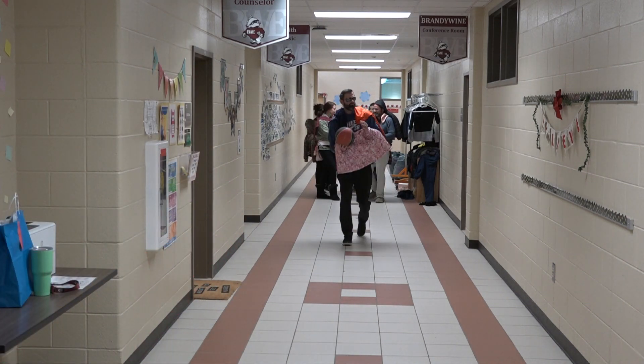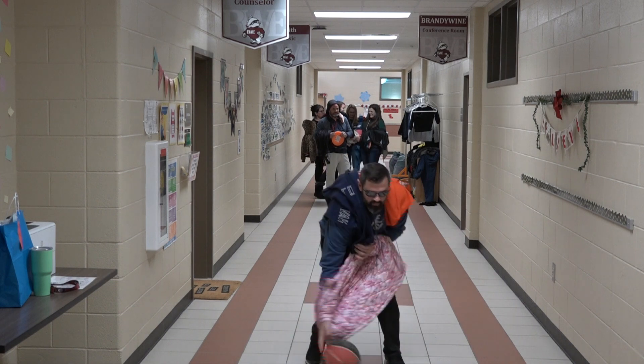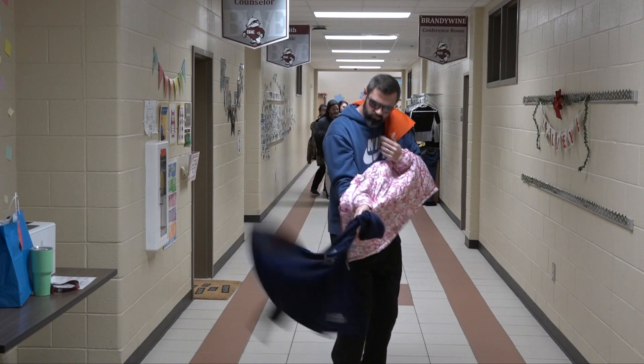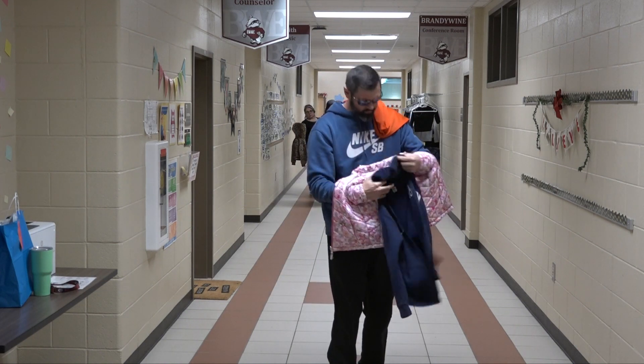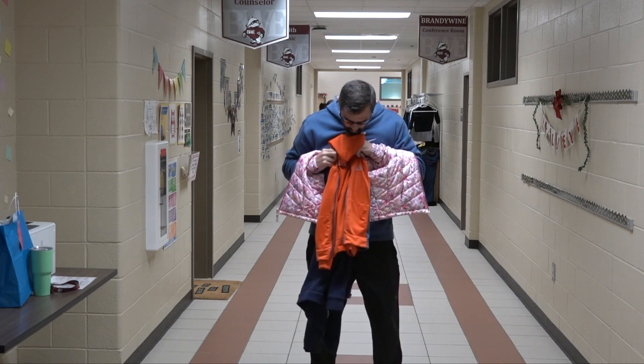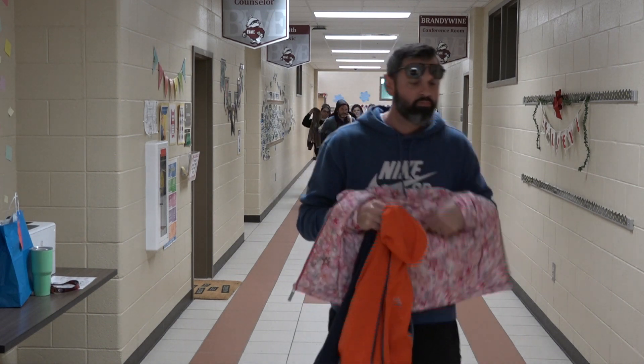Here is Coach Suda. Of course, he has the basketball — he is ready for action. He also has a fun pink puppy jacket, an Old Navy zip-up hooded sweatshirt, and an orange Adidas sweatshirt. Thanks, Coach Suda. You are super sporty.